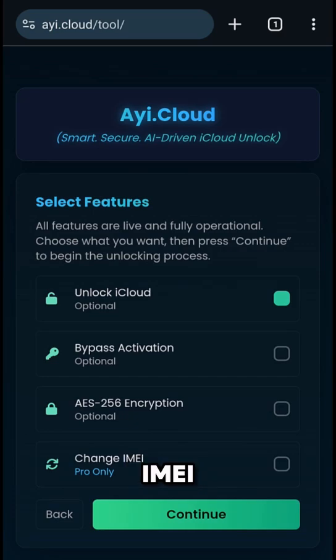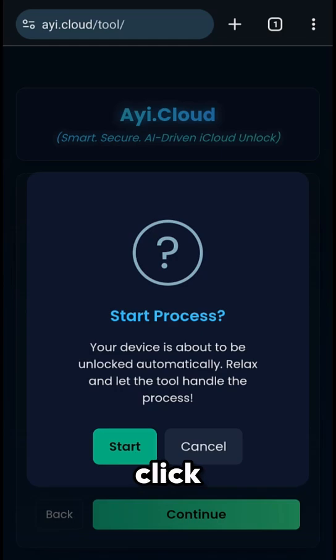After confirming your IMEI, our tool will display some additional options. Select the ones that match your device and click Continue again.